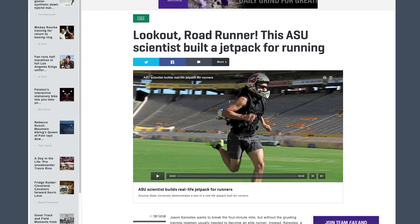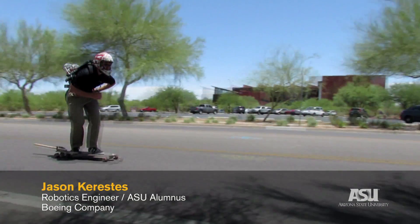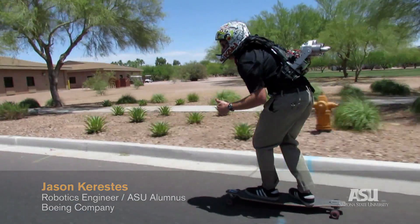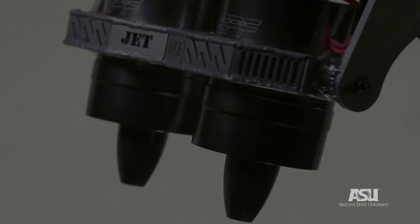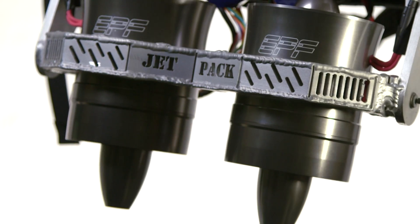The ASU Jetpack video really kicked off a lot of interest in the Jetpack, and it's been a lot of fun — kind of been a roller coaster ride. You go through a design, and you make modifications to it, and then you test it out, and then you redesign, and you keep making improvements to the device.